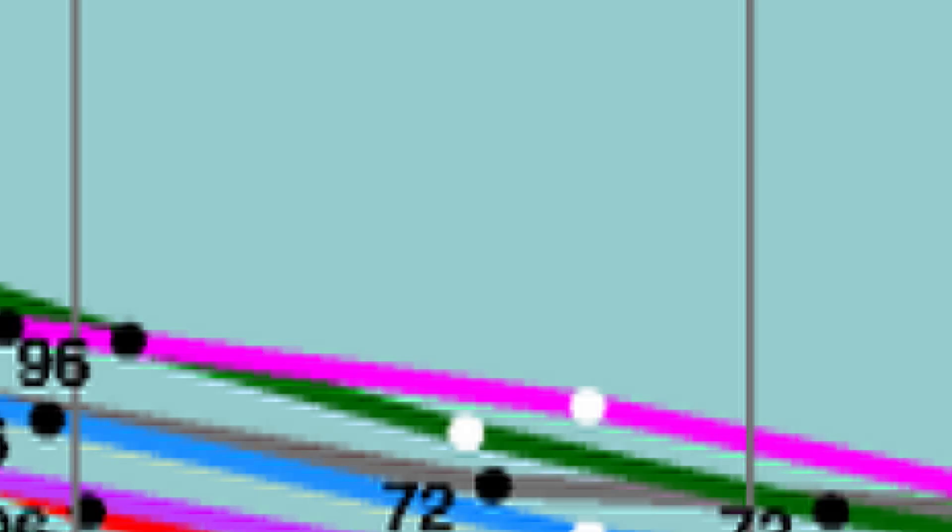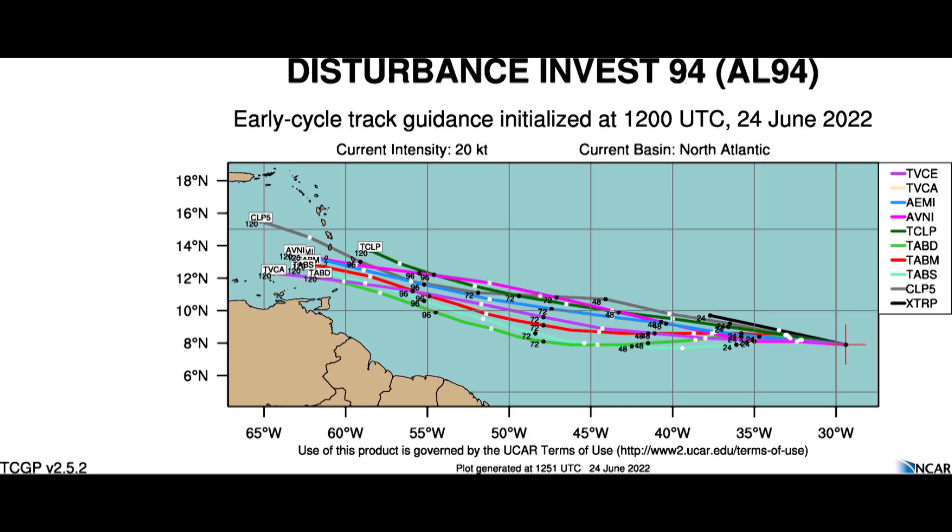That is reflected very nicely here in the early cycle track guidance. Some of the models and the consensus models are in there with a pretty tightly clustered envelope — no major deviations from any of the models plotted here. More will be added as the National Hurricane Center runs more models. The H-WORF and the H-MON, those are specific models just for tropical cyclones, and those haven't been run yet to my knowledge — that might be coming up soon.